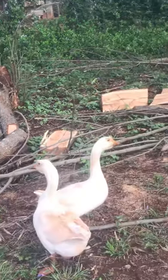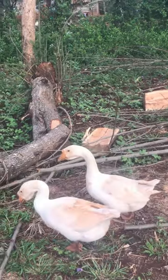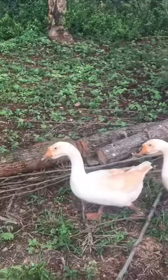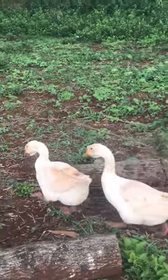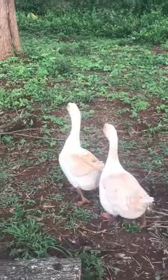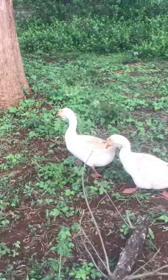A pair of these when they are mature can go as high as 40,000 Kenya shillings, and when they are one month old the goslings cost around 5,000 each. This is one of the most expensive goose breeds that you can have.